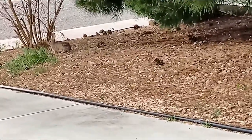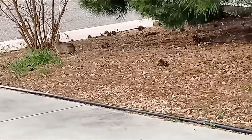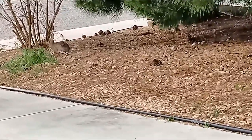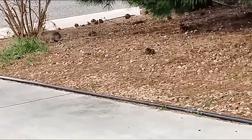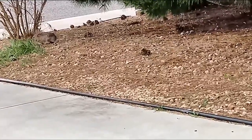But yeah, that is the desert cottontail rabbit. I think they can get up to about 3 pounds or so — it all depends on their diet.